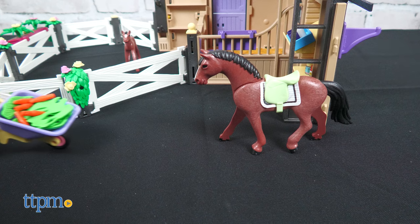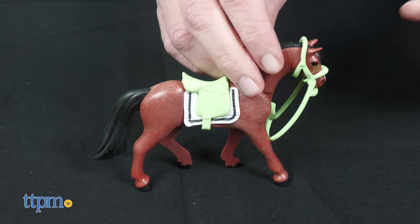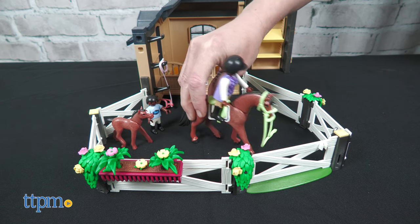The mom and child Playmobil figures can feed the horses carrots, apples, and other goodies while also getting the horses saddled up for a ride. The figures can really ride the mom horse.